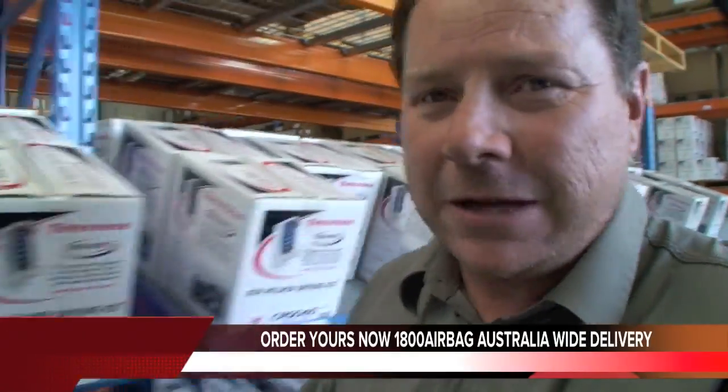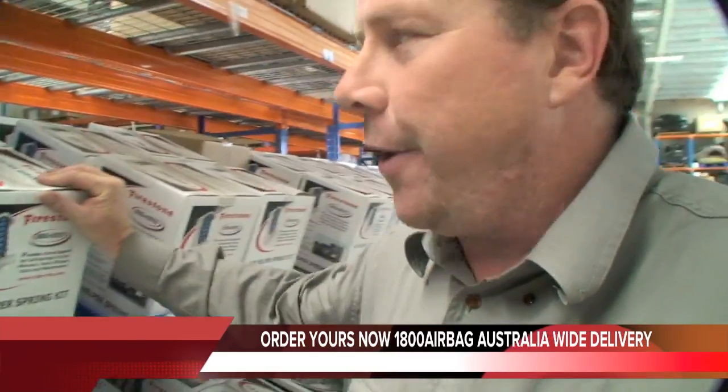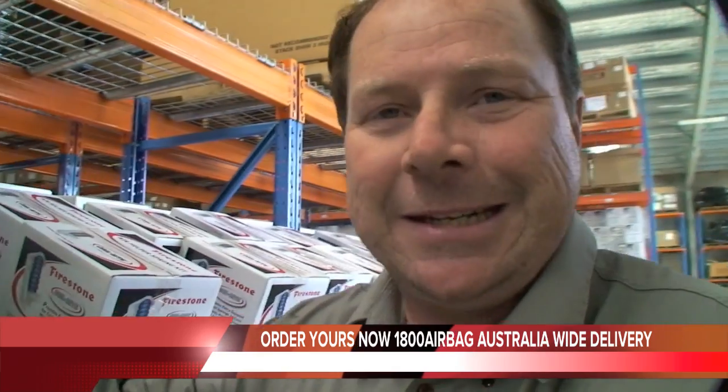There are heaps of these airbags, rows and rows of them, all packed up ready to go. When you ring up and order, they send them out in kitted boxes so you specifically get what you want — they're all quality assured. These are tough Firestone airbags that go underneath your vehicle, hold it up, and get that ride height sitting nice and stable.